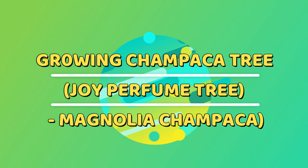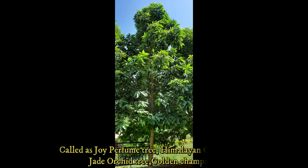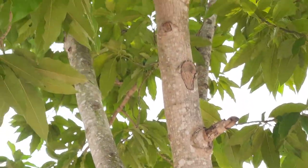Welcome to my channel D-Lips Passion for Trees. This time my talk is on one of the most charismatic trees called Champaka, also known as Joy Parfum Tree, Himalayan Champaka, Golden Champaka, and also called Jade Orchid Tree.